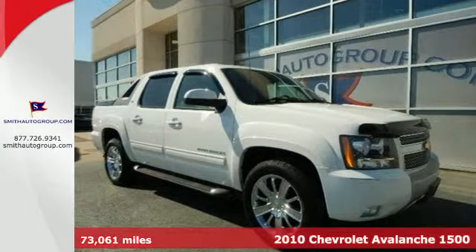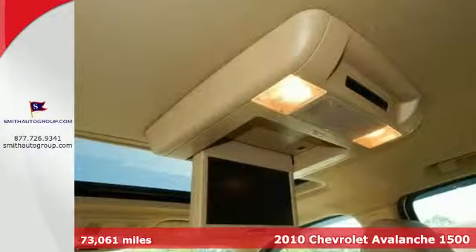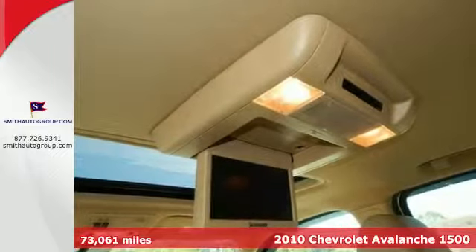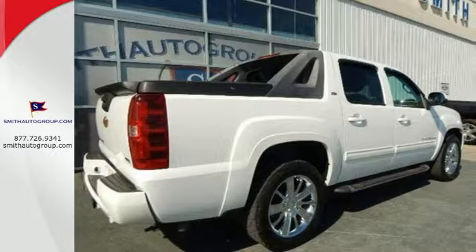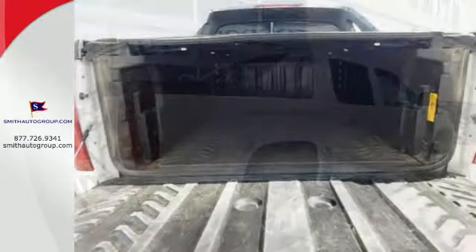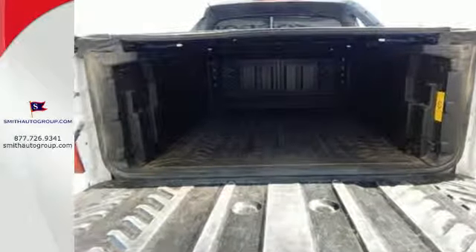It's a 2010 Chevrolet Avalanche. The rock-solid Avalanche is the leader in its class, with standard features including one-touch power windows, four-wheel ABS, six-way power driver's seat, and a premium audio system with MP3 inputs.